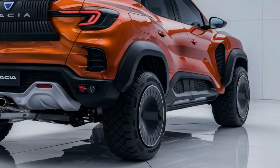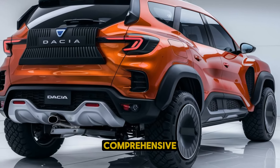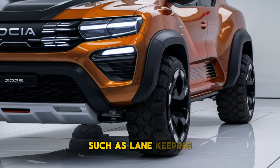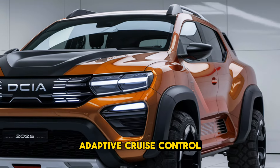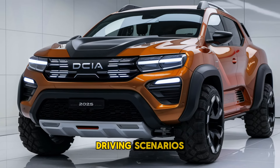Safety Features. Dacia has equipped the 2025 SUV with a comprehensive suite of safety features. Standard safety technologies include multiple airbags, ABS, electronic stability control and a rear-view camera. Higher trims offer advanced driver assistance systems such as lane-keeping assist, automatic emergency braking, blind-spot monitoring and adaptive cruise control, ensuring that drivers and passengers remain secure in various driving scenarios.